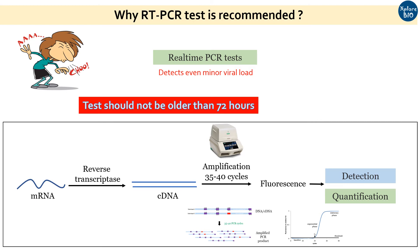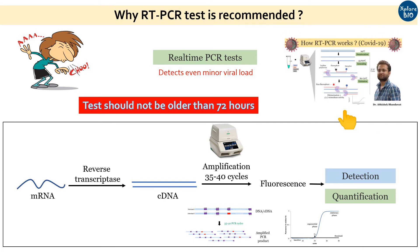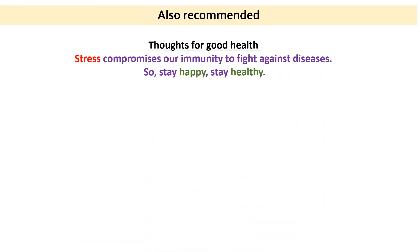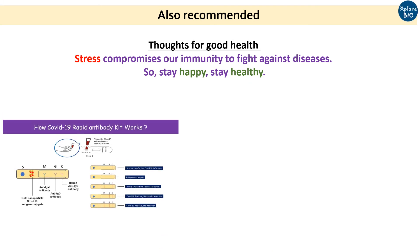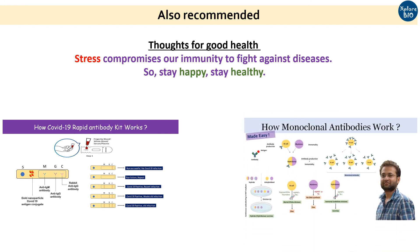Now you know why one should get an RT-PCR test done. If you are really interested to learn how RT-PCR test actually works in detail — its working principle and how amplification of viral signal occurs — I highly encourage you to watch my video on it. In my rapid antibody test video, I explained how antibodies developed after coronavirus infection are detected by rapid antibody kits. I have also made a detailed video on monoclonal antibodies. All links are in the description below.